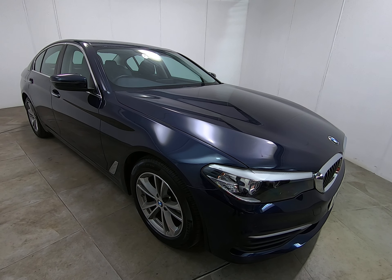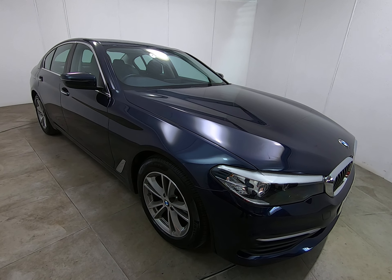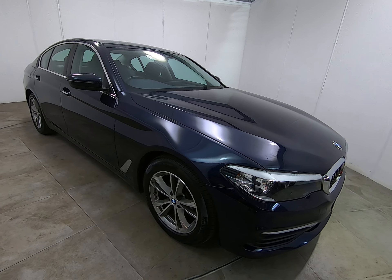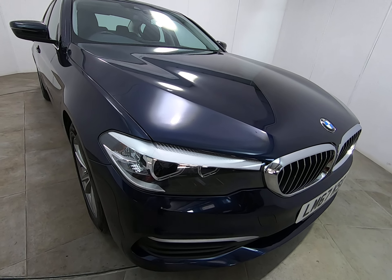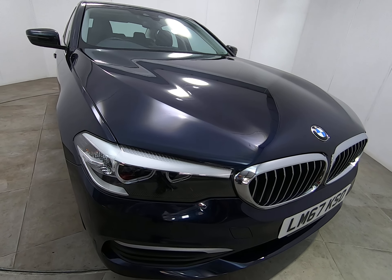Hello and welcome to Peter Scott Cars. Today we have this 67 plate BMW 5 Series — a fantastic example with a full BMW main agent and BMW specialist service history.